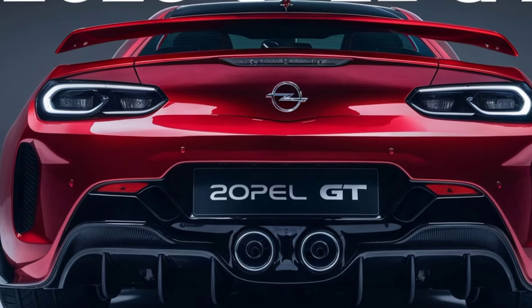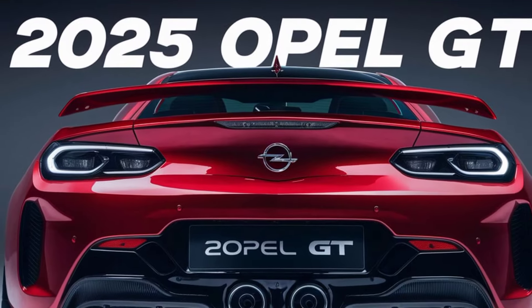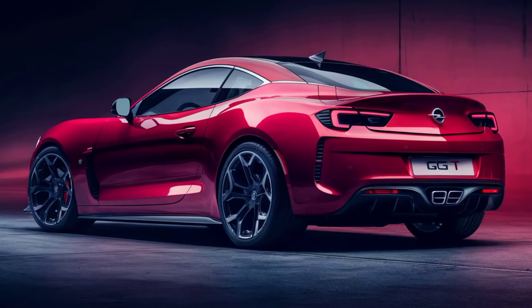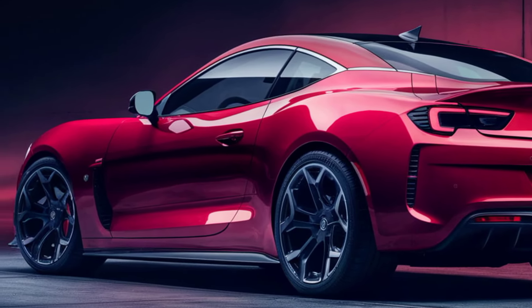And let's talk about sustainability. The 2025 Opel GT is electric, which means you're not just driving a car — you're making a statement about the future. With a range of — the Opel GT is more than just a car, it's a lifestyle.